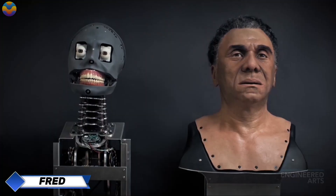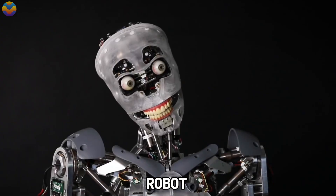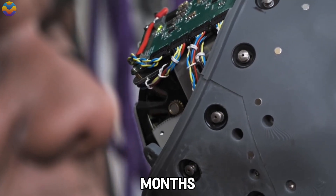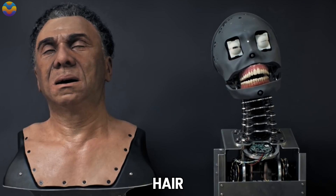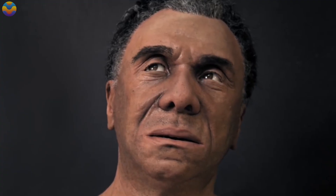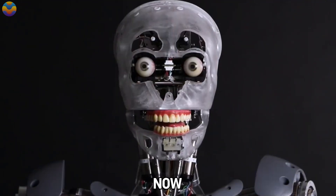Engineered Arts Fred. Fred, an incredibly lifelike humanoid robot, was created to promote the second season of the TV series Westworld. Developed by Engineered Arts and completed in just three months, Fred was modeled after a real 55-year-old man, featuring realistic silicone skin, genuine hair, and a complex metal skeleton that enables lifelike movements. To test Fred's realism, he was placed in a London pub alongside hidden cameras to observe how people interacted with him, where he engaged in conversations and shared details about the show.